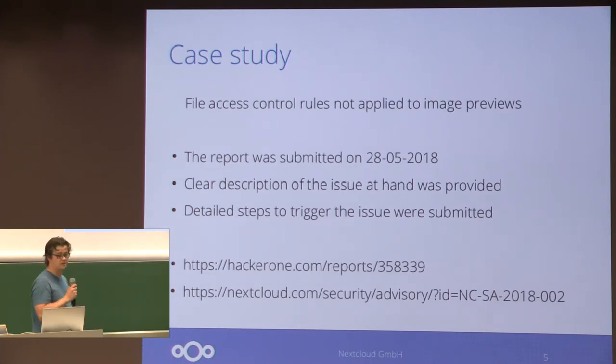To give you a quick example of a security issue that was submitted and has already been disclosed, so we can talk about it: there was an issue where if you used the File Access Control app, under certain circumstances, you could still see previews of files that you were not supposed to see. That report was submitted at the end of May, and it was a very nice report — it had a clear description of the problem with detailed steps on how to reproduce it.